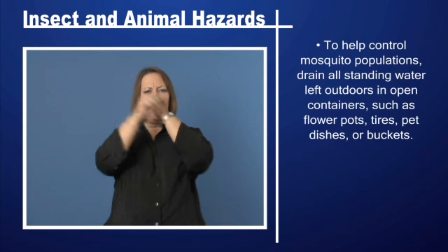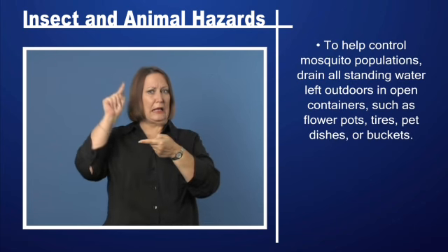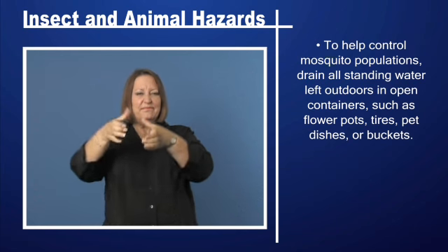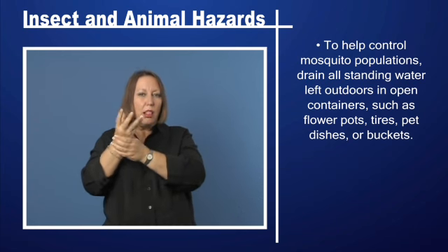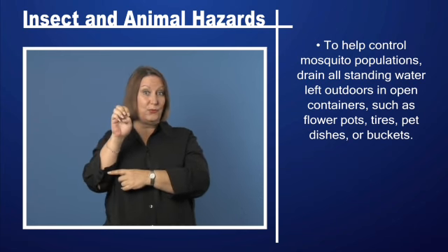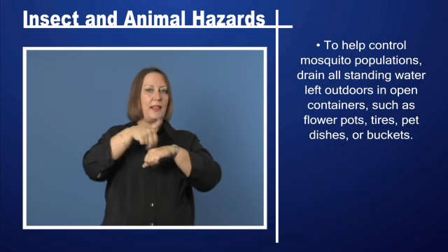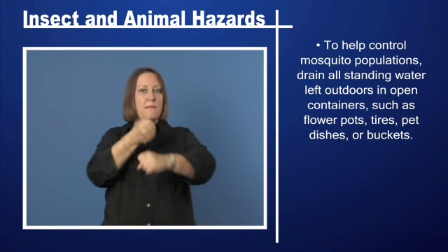To help control mosquito populations, drain all standing water left outdoors in open containers such as flowerpots, tires, pet dishes, or buckets.